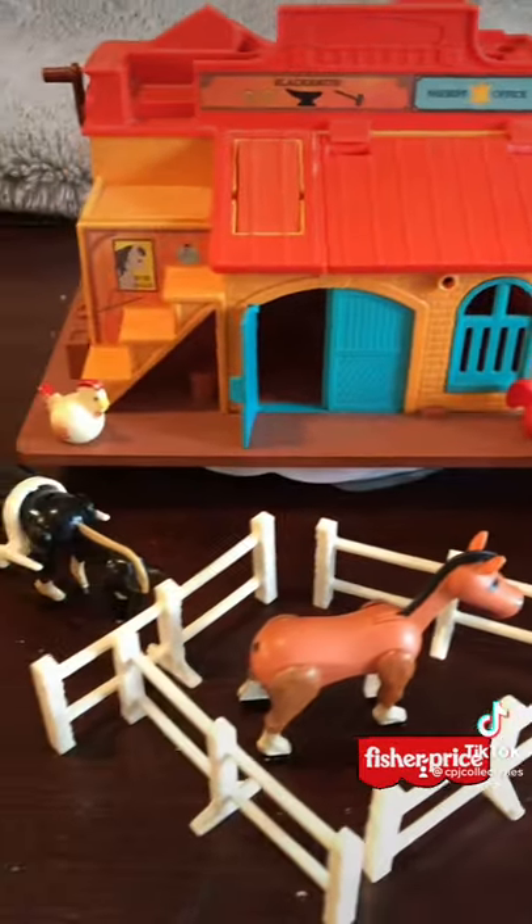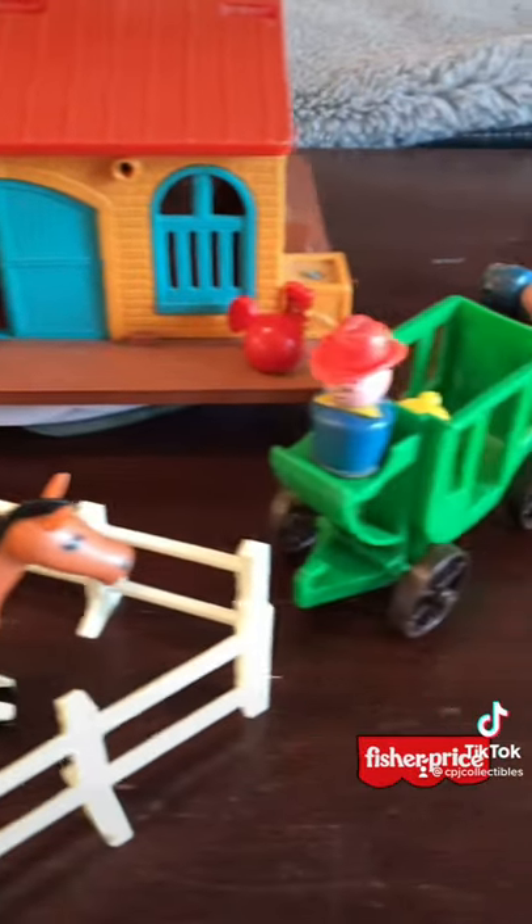Let me know in the comments what you remember best about this, and what's the next Fisher Price Little People set you'd like to see me talk about on the channel. Thanks for watching.